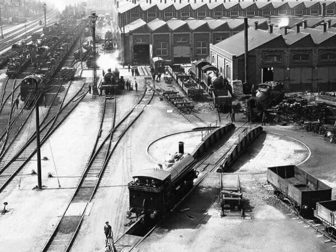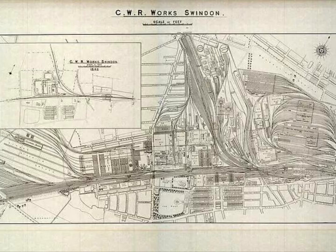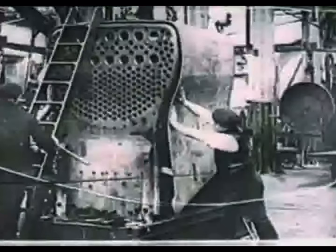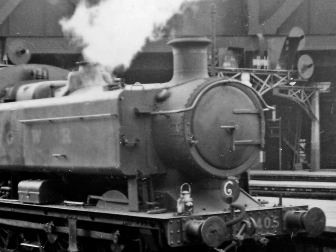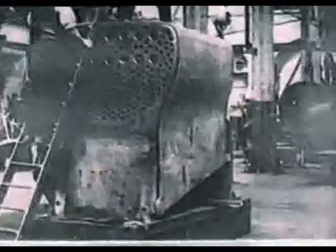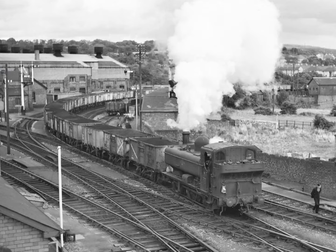The first batch of pannier tanks rolled out of Swindon Works in 1929, and production continued until 1950, a total of 863 locomotives built. The series was so successful that it led to the development of several subclasses, each tailored to specific operational requirements, but all sharing the same basic design principles that made the 5700 class pannier tanks so successful.